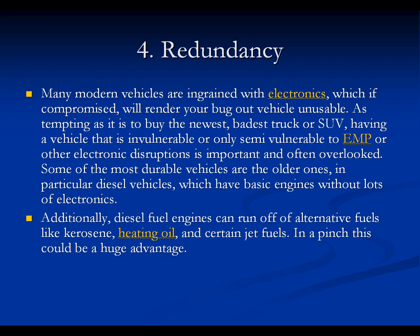Four, redundancy. Many modern vehicles are ingrained with electronics which, if compromised, will render your bug-out vehicle unusable. As tempting as it is to buy the newest, baddest truck or SUV, having a vehicle that is invulnerable or only semi-vulnerable to EMP or other electronic disruptions is important and often overlooked. Some of the most durable vehicles are the older ones, in particular diesel vehicles, which have basic engines without lots of electronics. Diesel fuel engines can also run off alternative fuels like kerosene, heating oil, and certain jet fuels — in a pinch, this could be a huge advantage.